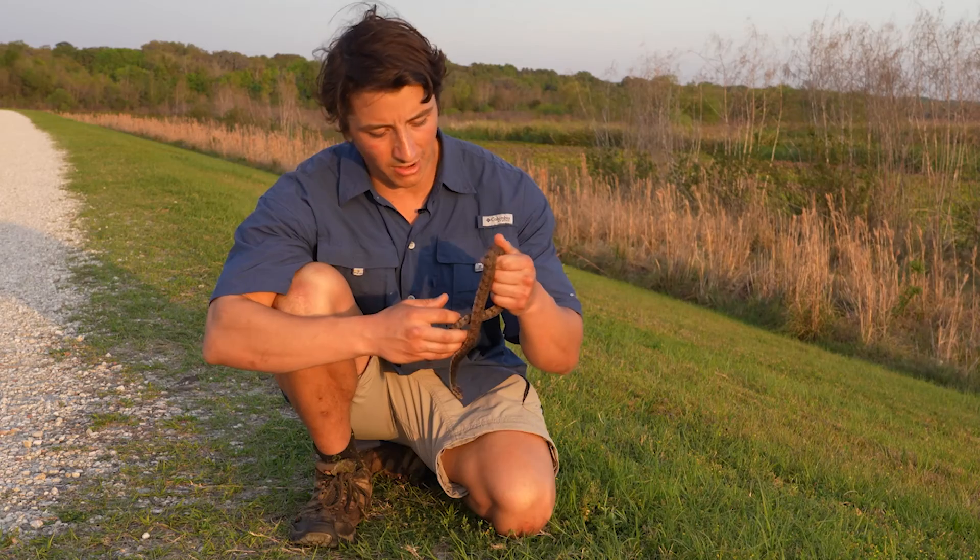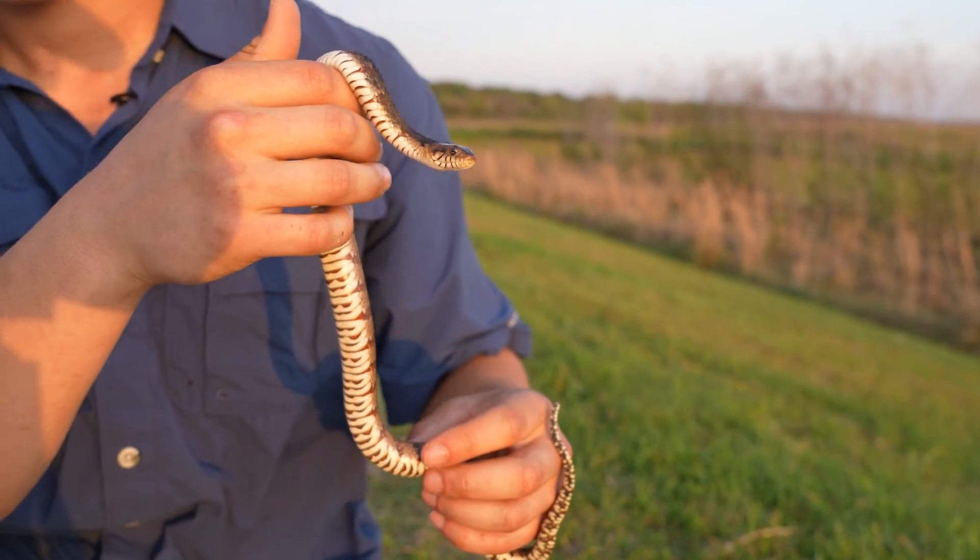What a nice little Nerodia — a beautiful Florida water snake. Look at this one's belly. Can you guys see that? That's beautiful.